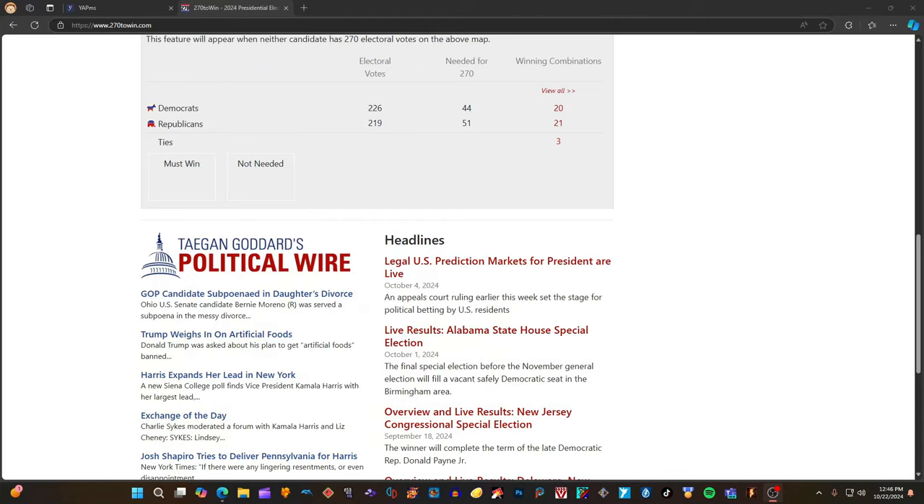Hi guys, it's Bags and President Ross. Today we have an updated election map according to 270towin.com. Who do you guys want to win? Let us know in the comments. Like, share, and subscribe for more videos.